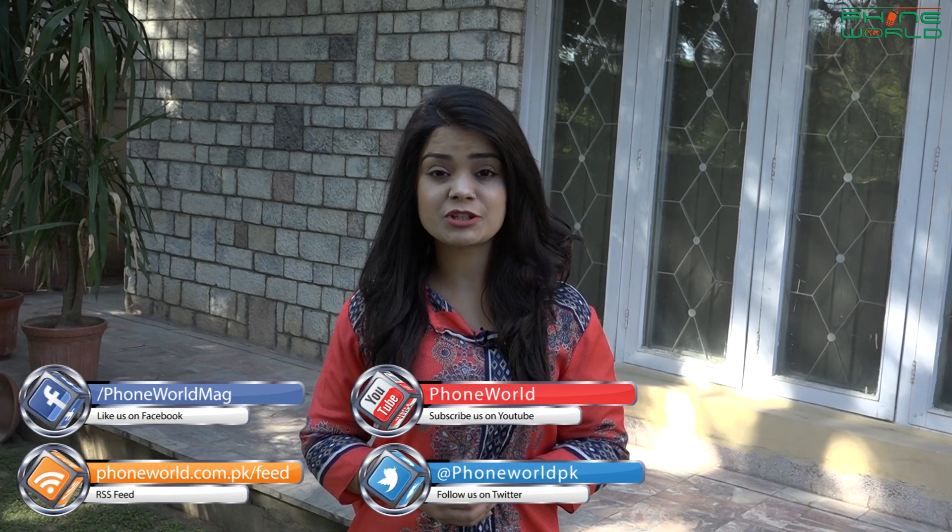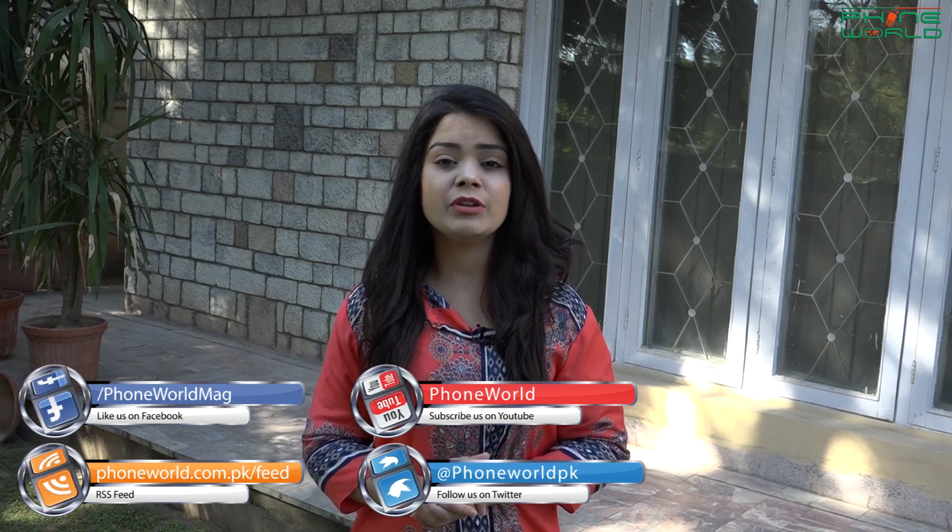That was today's update. I hope it will be useful for you. See you soon with new and interesting updates. Take care, Allah Hafiz.